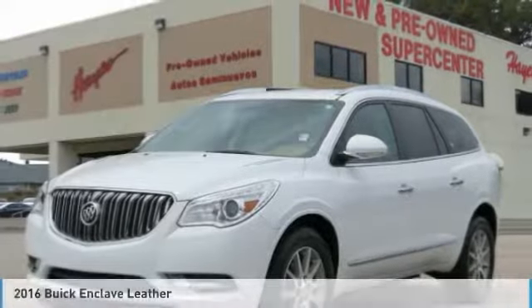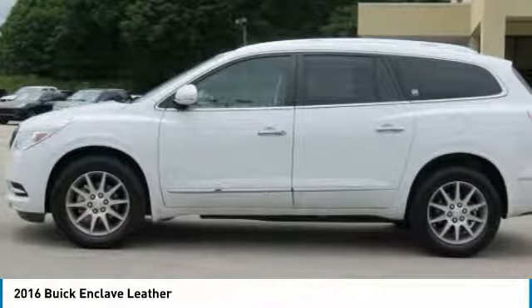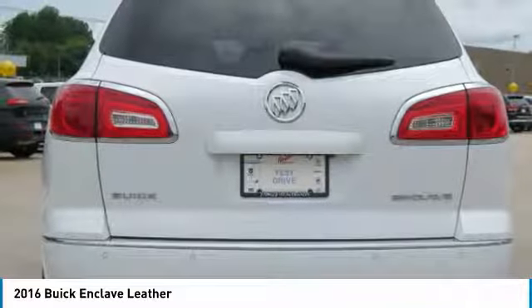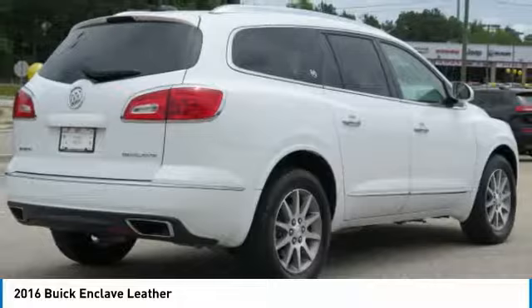Test drive the 2016 Enclave. The Enclave offers three rows of seats, standard, with seating for up to eight passengers. Not only is it roomy and stylish, but Buick really did its homework on this vehicle. They did not cut any corners.